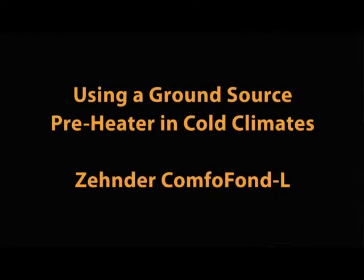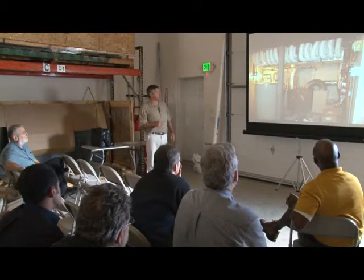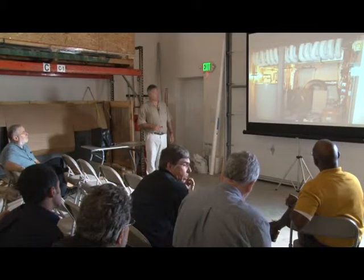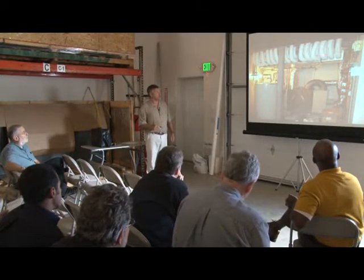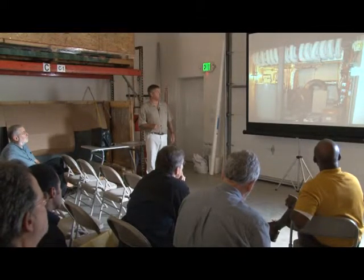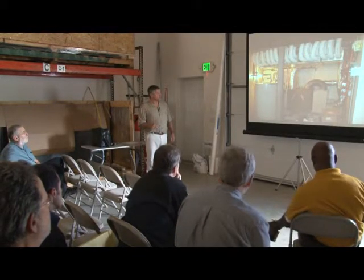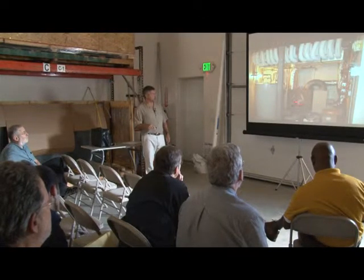This is actually an installation in Vermont. This is our ducting system for a fairly large passive house. Normally you would have half of this ducting — this is supply and return. Two of these manifolds are for supply and two for return. What you've got here is the ground source preheater and the HRV.